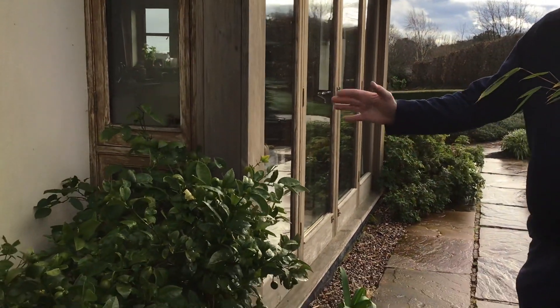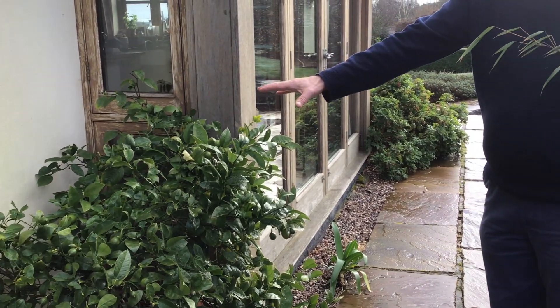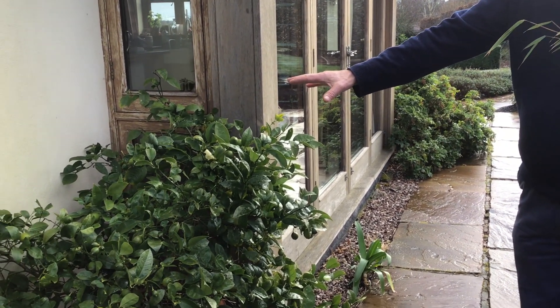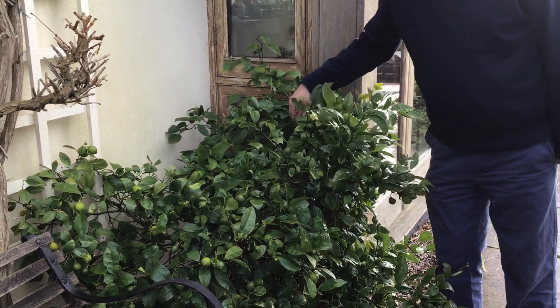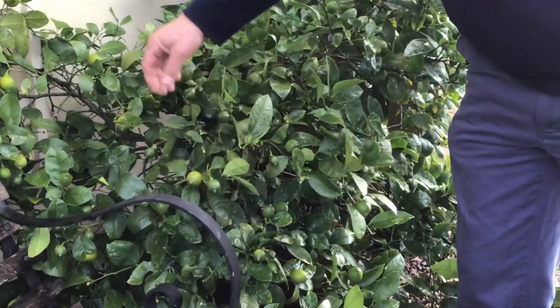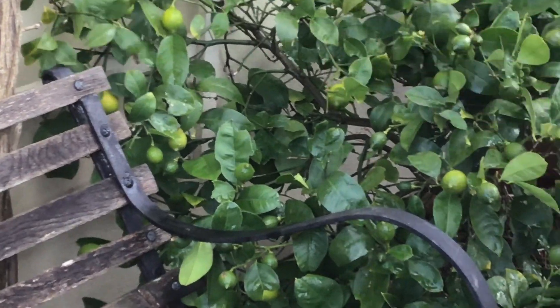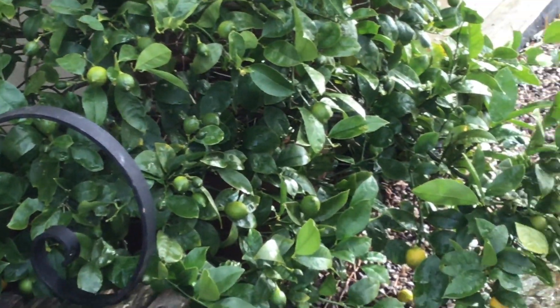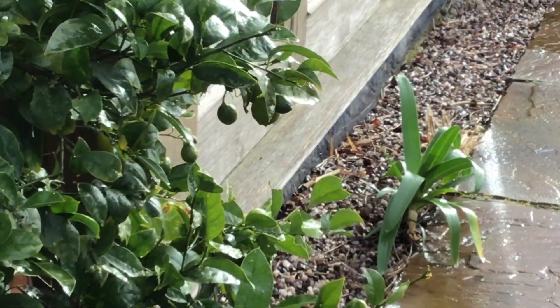We have outside here a hardy maturing lemon plant. It's about six or seven years old, it's been in this pot outside the front of our house, and if you look closely it's absolutely covered in small, immature, genuine lemons. In fact the crop is just coming up to ripen now, and here's one I picked earlier — the first of the new crop.